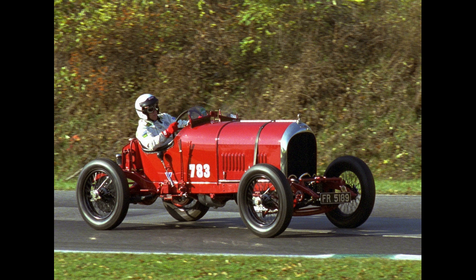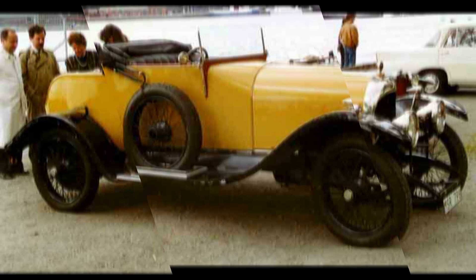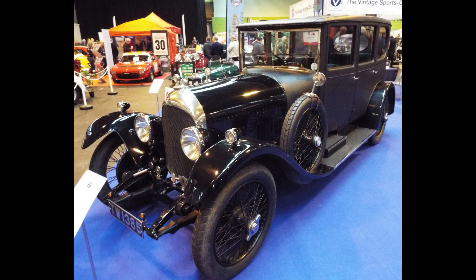The Bentley 3.0-litre was a car chassis manufactured by Bentley — the company's first. It was developed from 1919 and made available to customers' coachbuilders from 1921 to 1929. The Bentley was very much larger than the 1,368 cc Bugattis that dominated racing at the time, but double the size of engine and strength compensated for the extra weight.